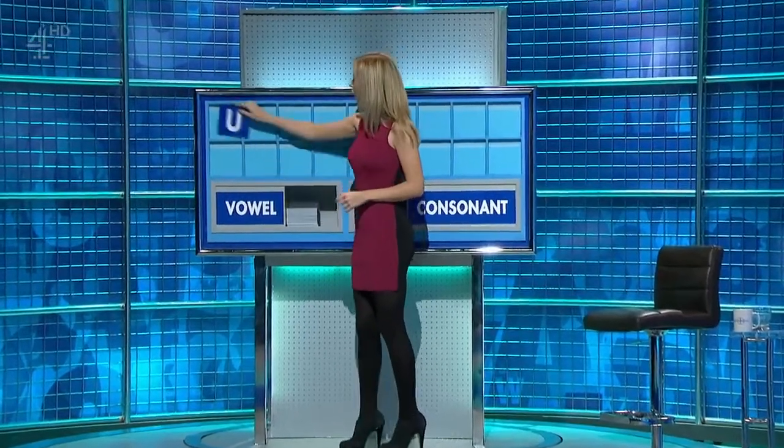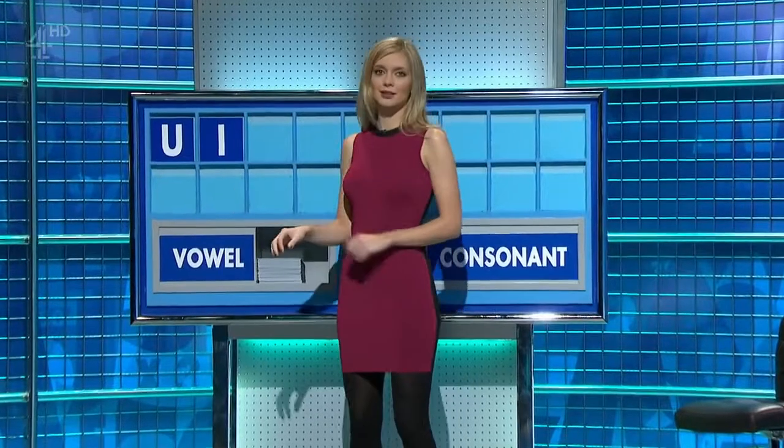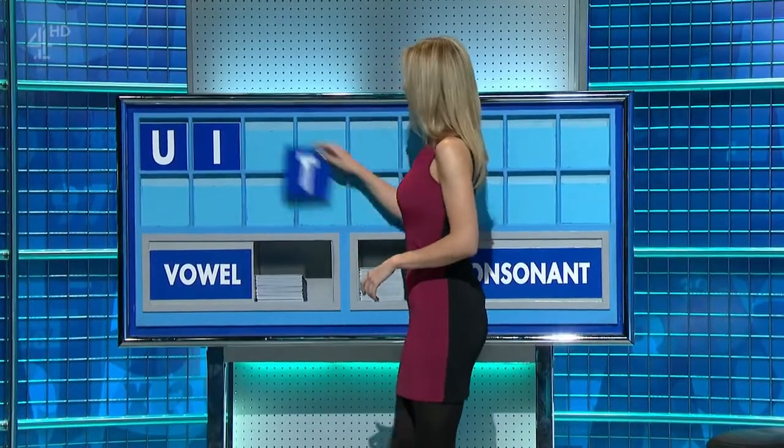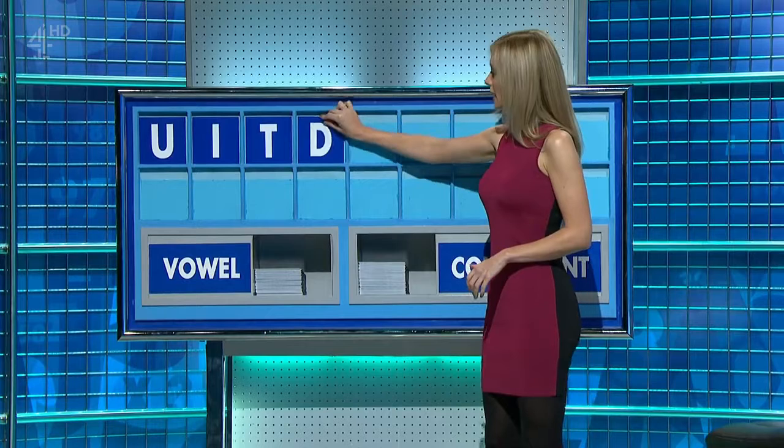Thank you. Start today with U. And another vowel, please. I. And a consonant. T. Another consonant, please. D.